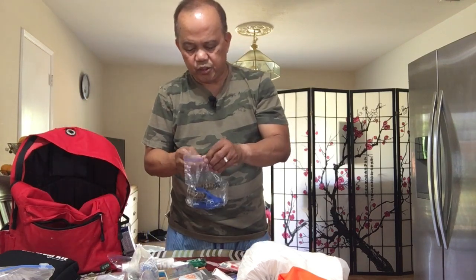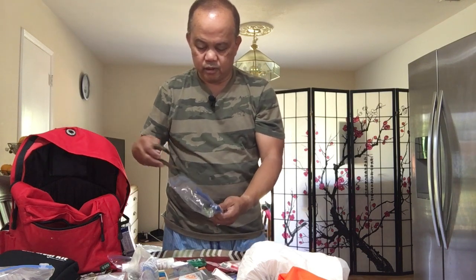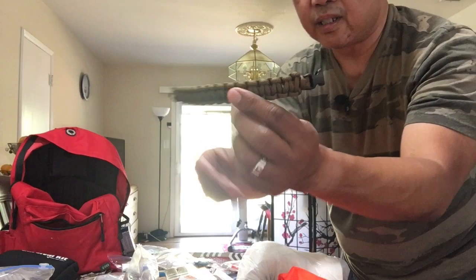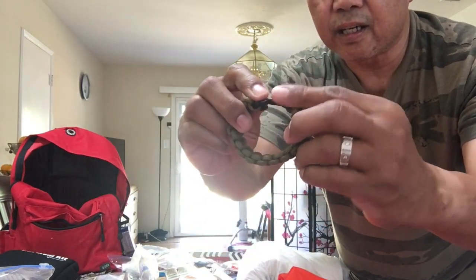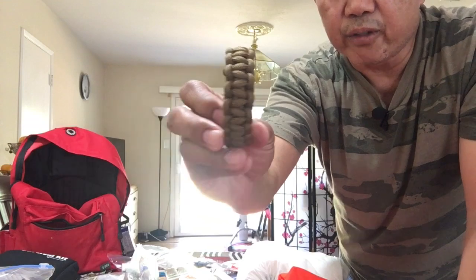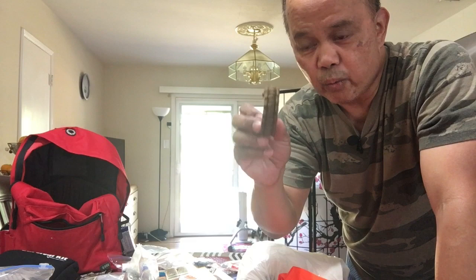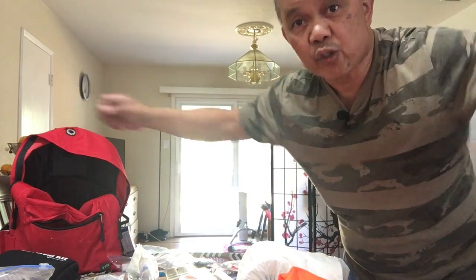I have another whistle. And I have what's called a survival bracelet — it's a bracelet made of the paracord material I showed you earlier. When you need it, you just unroll it, and I believe it's about six or eight feet of cord.